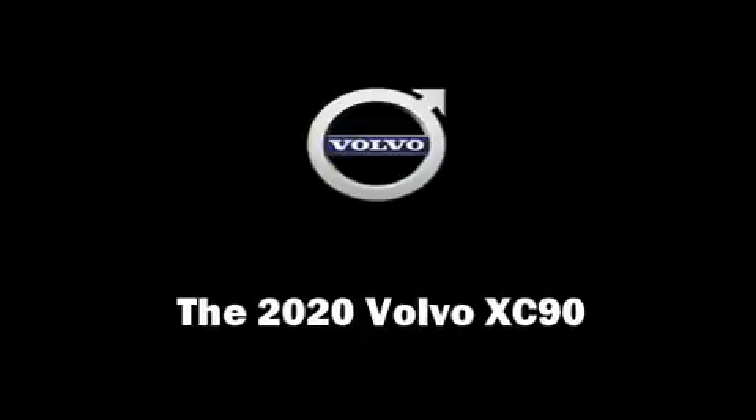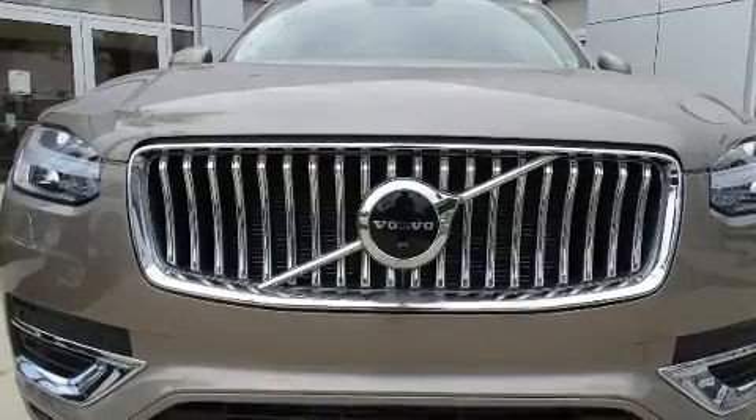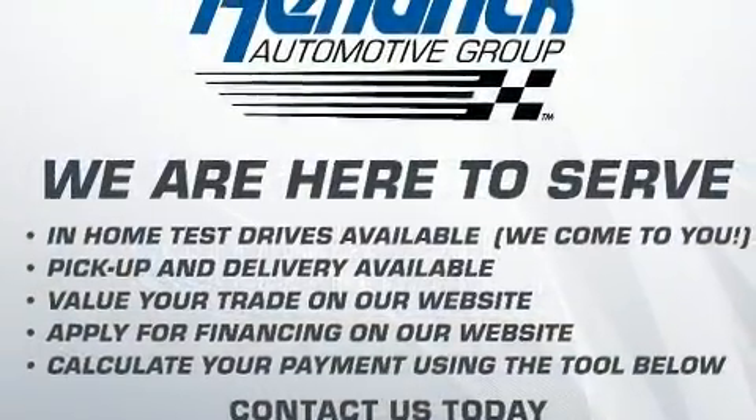Come test drive this 2020 Volvo XC90. The engine breathes better thanks to a turbocharger, improving both performance and economy.